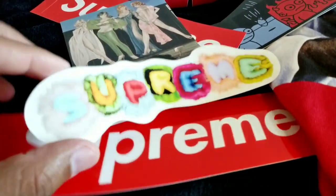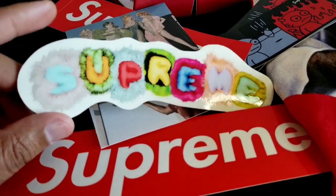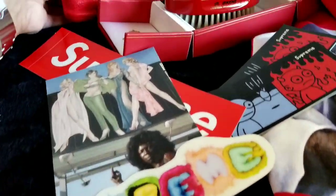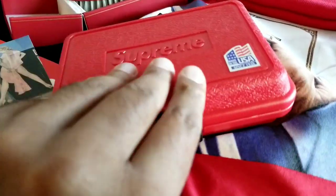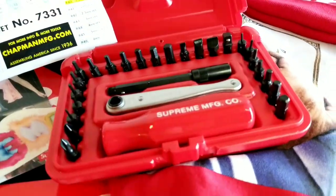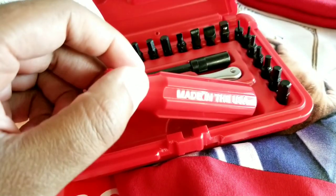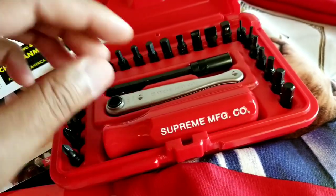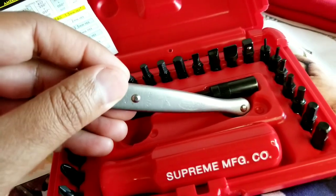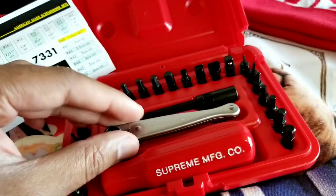Got a whole bunch of stickers — got this one right here. I did not get the Pillows t-shirt, but got the sticker, so hey. And then you have the actual Chapman toolset — you got the branding right here, 'Supreme Manufacturing Company, Made in the USA.' On the reverse it also says Supreme, so they did not leave out any small details.